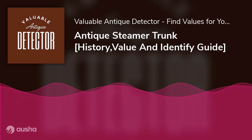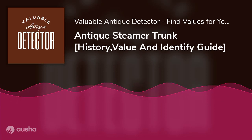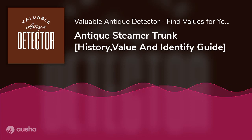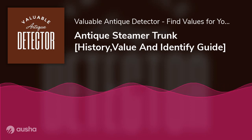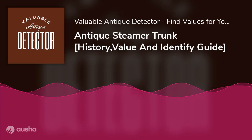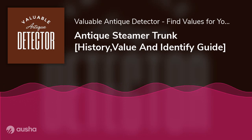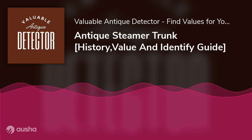Will it amaze you to know that some makers of steamer trunks still exist today? From the late 19th century till now, examples of ace designers still in the business of making quality steamer trunks include the renowned Louis Vuitton, Martin Meyer, C.C. Footlocker, and Seward Trunk, to mention a few.